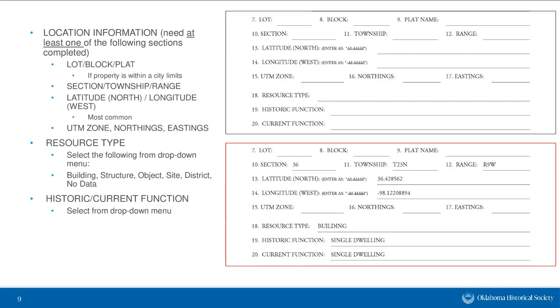The next section is location information. I need at least one of the following sections completed, though most forms we receive have at least two. If the property is within city limits, you can provide the lot, block, and plat name — helpful for tracking down Sanborn maps. Section, township, and range can also be provided. The most common data we receive is latitude and longitude, which you can get instantly using map software on your phone. You can also provide UTM zone northings and eastings.